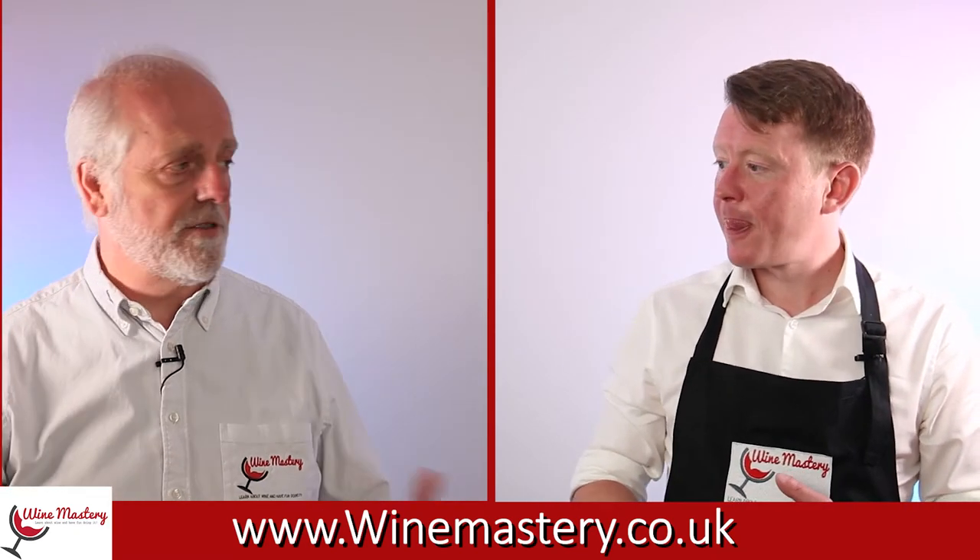A lot of people have this ABC — Anything But Chardonnay — attitude, and I had a little bit of that going on myself because of Chardonnays I'd tasted previously and really not enjoyed. But actually this series is teaching me that there are some really nice wines out there that are very worth trying.